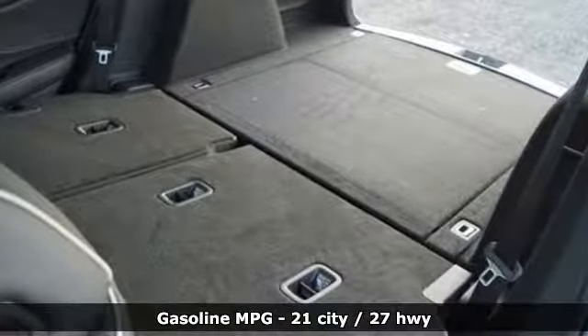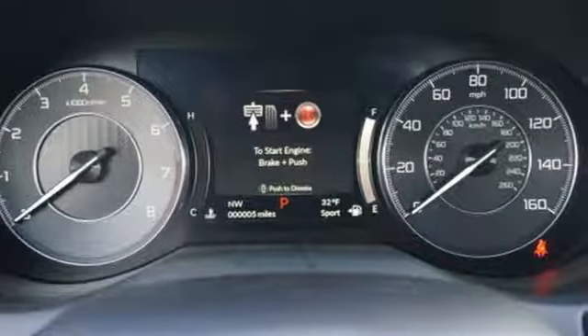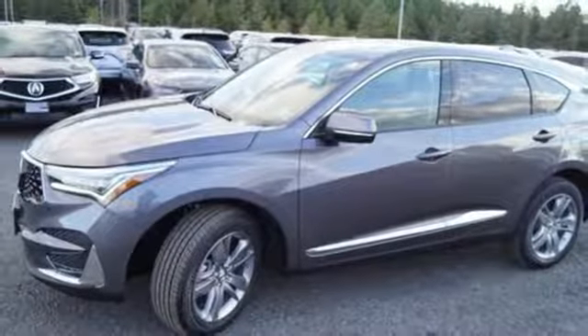Integrated navigation system with voice activation, power heated mirrors, heated steering wheel, front and rear parking sensors, doors and push button start proximity key.